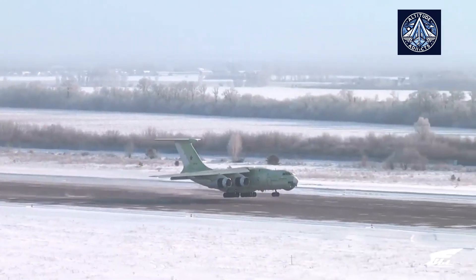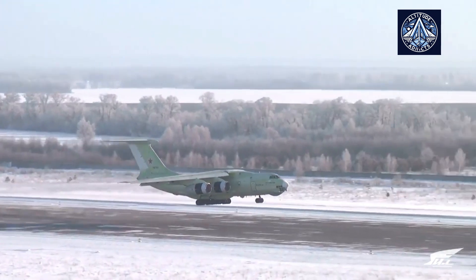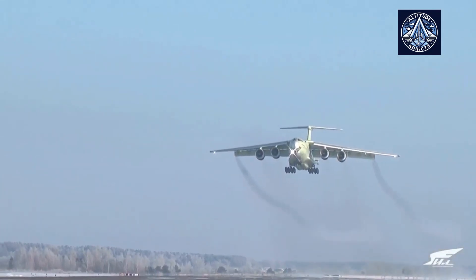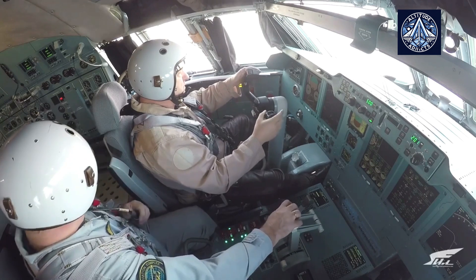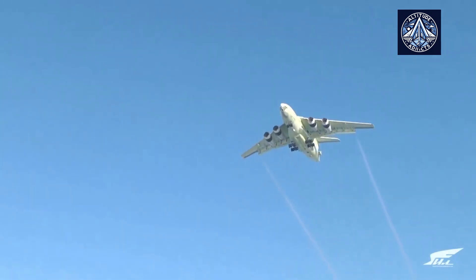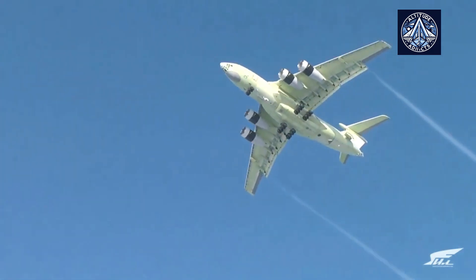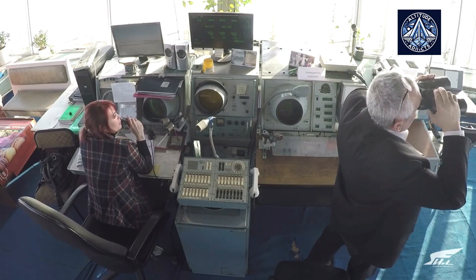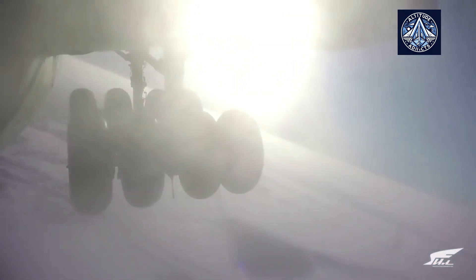The Ulyanovsk region is becoming a significant aviation center, not only for the IL-76, but also for other aircraft including the MC-21 and IL-114-300. Several significant enterprises, such as JSC Promtek Ulyanovsk and JSC Aerocomposite, are located in the region and contribute to Russia's civil and military aviation programs overall.